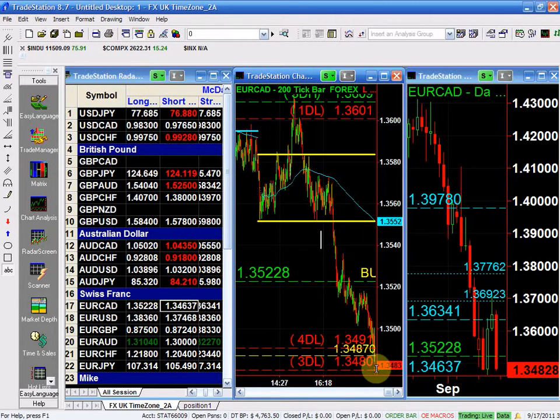My stop is below the lows and my structure is right there. That is the EUR/CAD — if anybody has any questions, feel free.